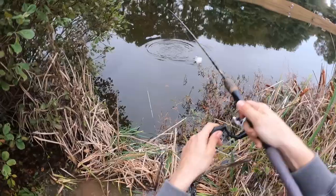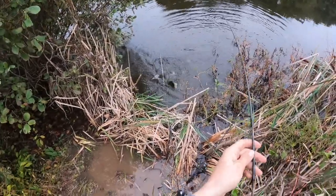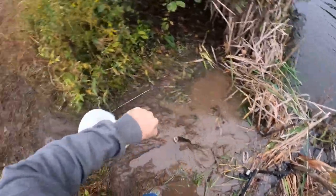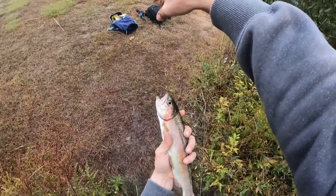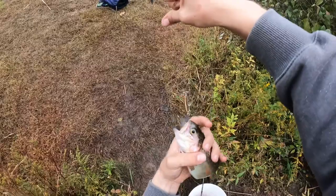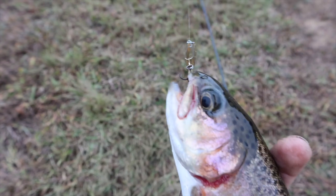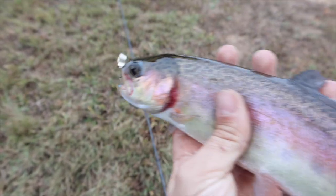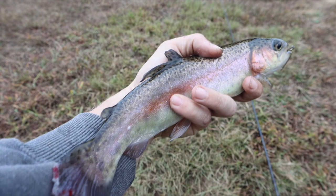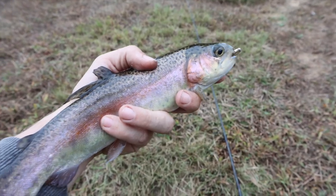I just had a trout hit my super duper — I saw him flash at it and I let it drop back to him. Oh yes sir, that's freaking awesome guys! That is a beautiful beautiful rainbow trout. Check out the colors on that fish. I just caught it on a super duper — gold super duper with a red head. Beautiful beautiful fish. I literally saw him come up and flash at it, I paused my super duper, and he came back and hit it right up next to the bank.